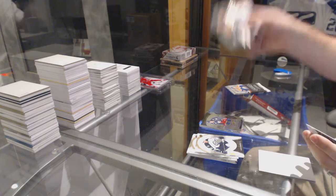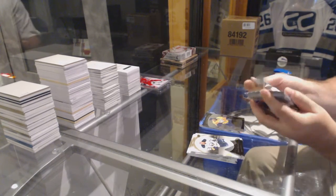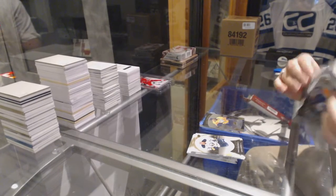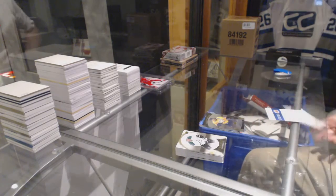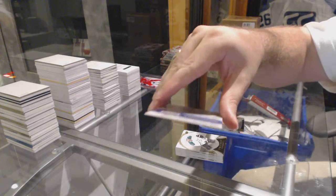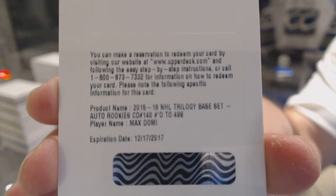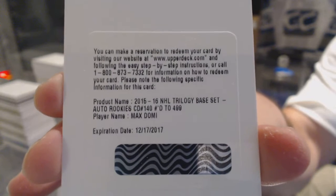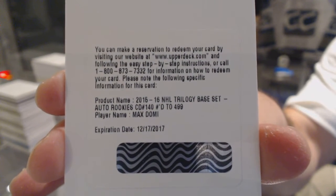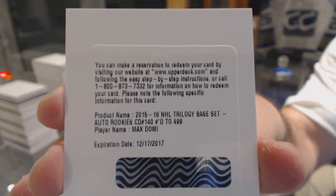Kevin Fiala, numbered to 999, for the Nashville Predators. I'm guessing this pack's going to have something significant — at least I hope so. It's a redemption. An autographed Rookie numbered to 499 for the Arizona Coyotes: Max Domi.